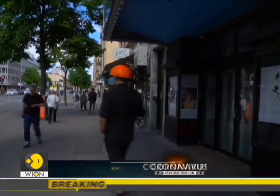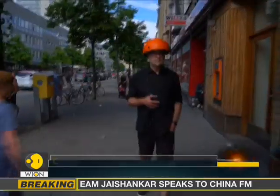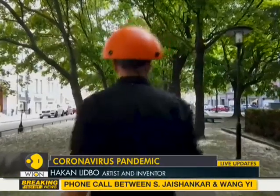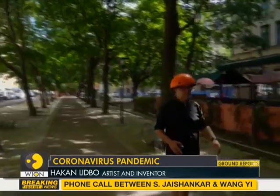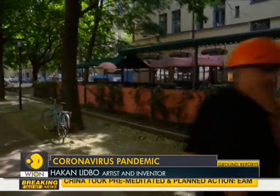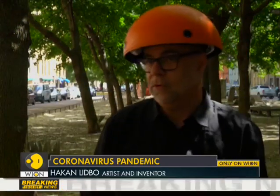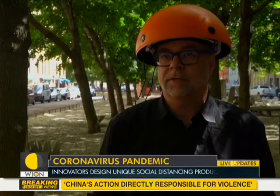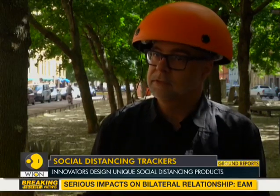The helmet works. It doesn't work super well because I built it myself — it's not a product that you can buy. But I think the good thing is that 1.5 meters for me might not be 1.5 meters for you. So instead of getting angry at our fellow citizens, listen to the hat. Because the hat always is telling the truth.